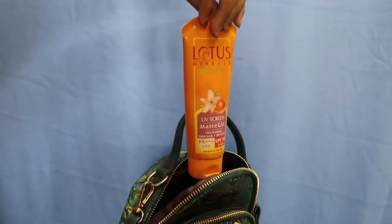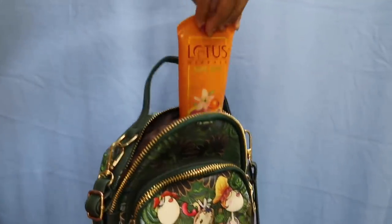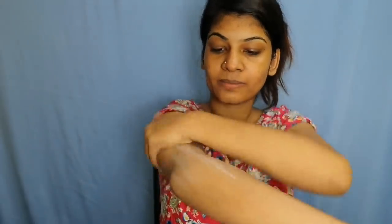We apply sunscreen on the face. We apply a bag to the face. We put sunscreen on our face. We also apply a lotion on the face.